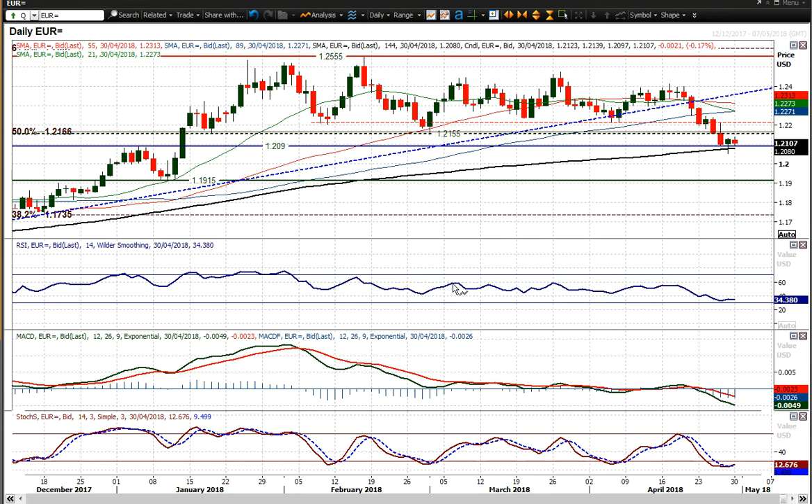Looking at the outlook on a medium to longer term basis, 50 on the RSI — between 55 and 60 — is an area where the bulls are really struggling now in the last couple of months. So any unwinding move, I think you could start to see the pressure coming on to the downside.